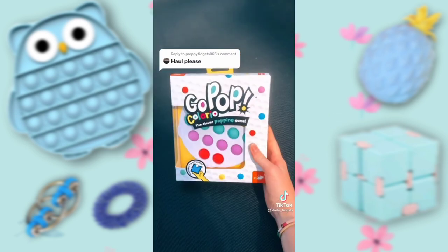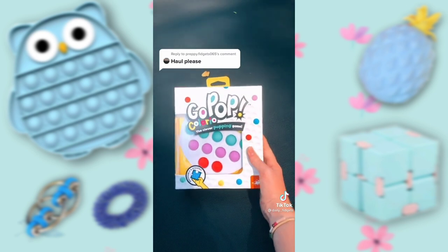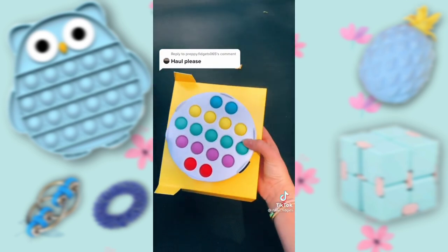I got a Go Pop. I was so excited when I found this — it was $15. And it's a hardshell pop-it. I really like the colors, and I'm pretty sure this is the first ever hardshell pop-it. Let's get it out — it's attached to some cardboard, so let's take it off.